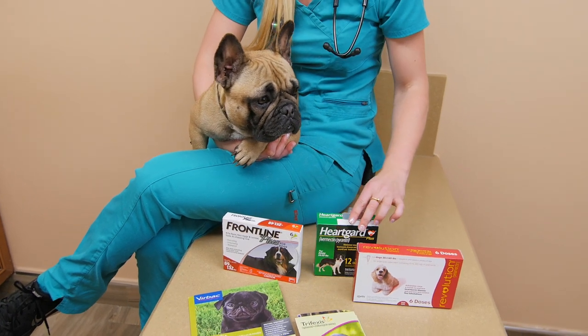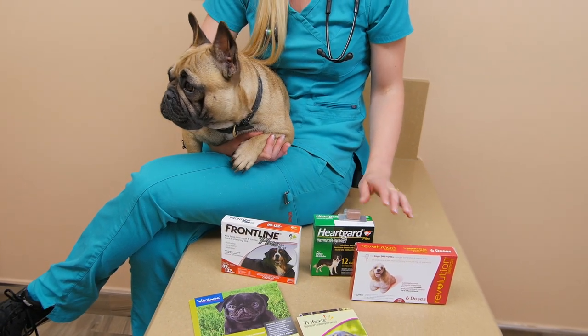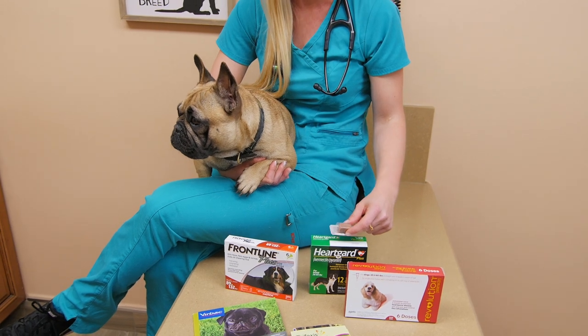This one is HeartGuard. This just does your roundworms, hookworms, and heartworm. It's a nice chewable.